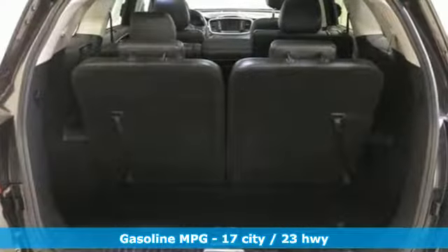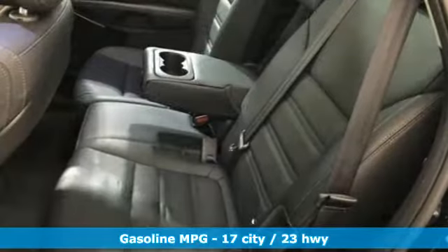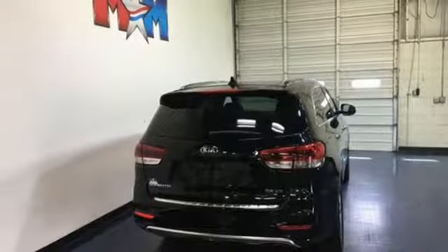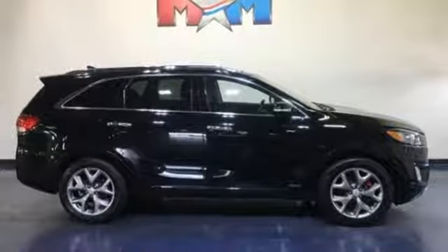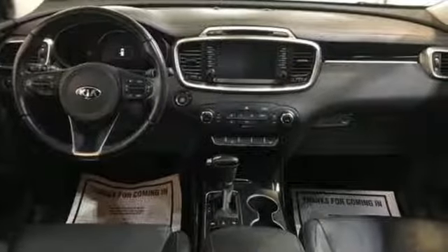V6 engine, front heated and ventilated leather bucket seats, integrated navigation system with voice activation, rear parking sensors, dual zone climate control, power heated mirrors, streaming audio, first and second row express open and closed sliding and tilting sunroof, doors and push-button start proximity key and automatic transmission.